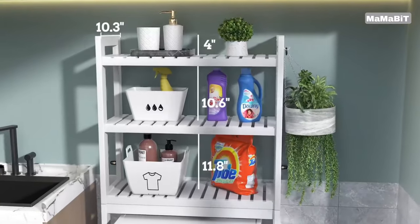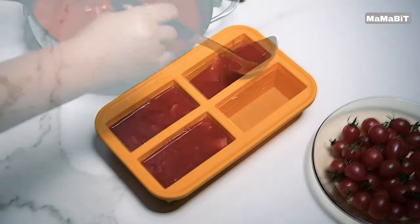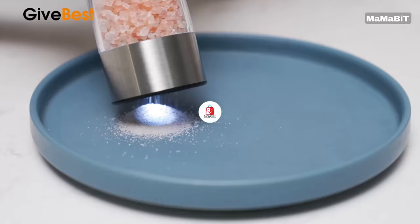Are you ready to transform your living space? In this video, we will show you 17 home and kitchen gadgets on Amazon. Let's get started.